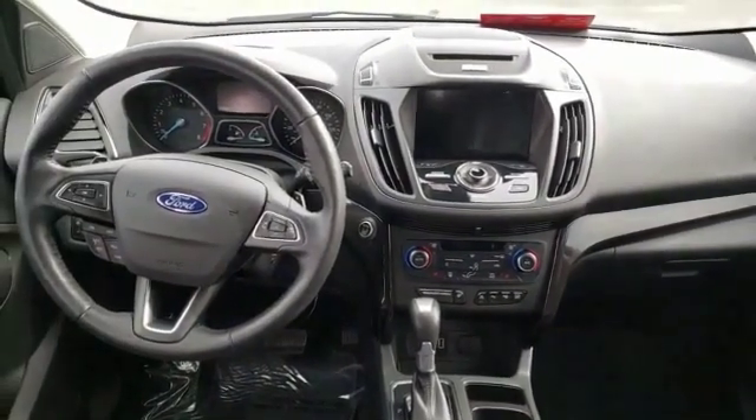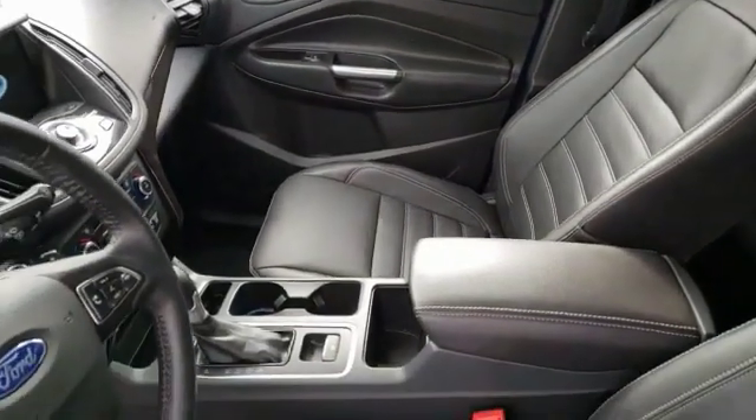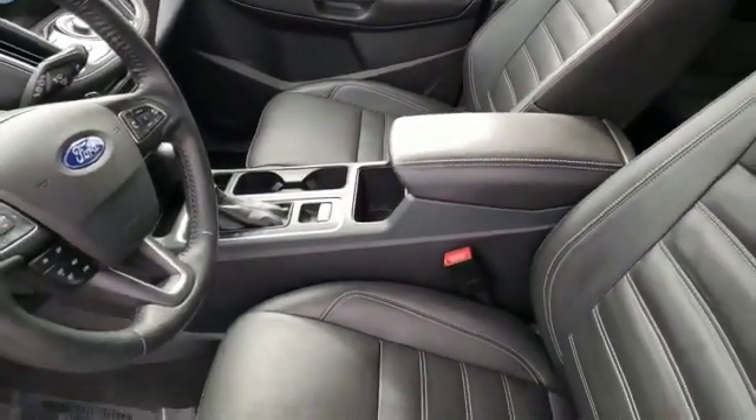Tinted glass. This vehicle offers reliability and good looks at a great price. So come in and take a test drive today.